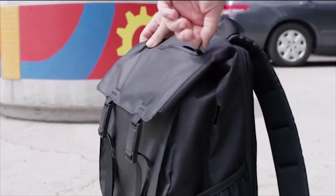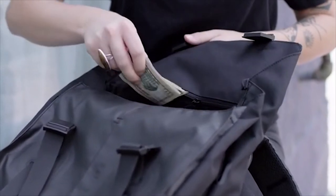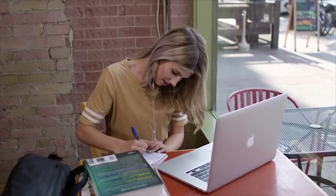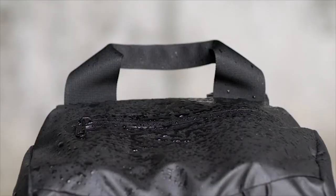Each bag has a weather-sealed pocket at the top for your keys, headphones, and other quick-access items. Each bag also has a hidden pocket for valuables and organizers so nothing gets lost inside your bag. Every zipper is weather-sealed and the fabric is water-resistant, keeping your belongings dry even in the most extreme weather.